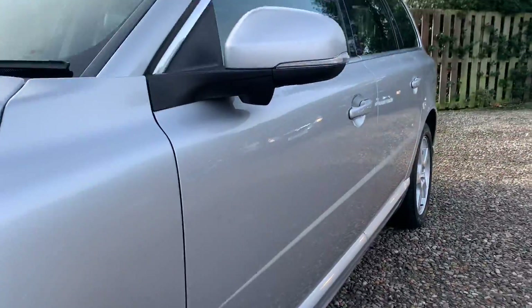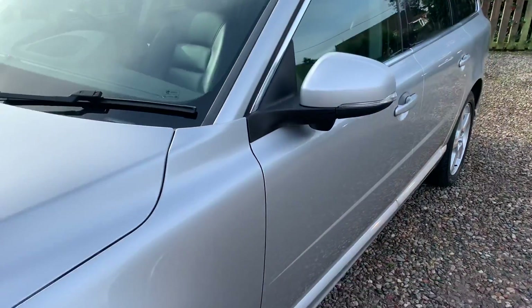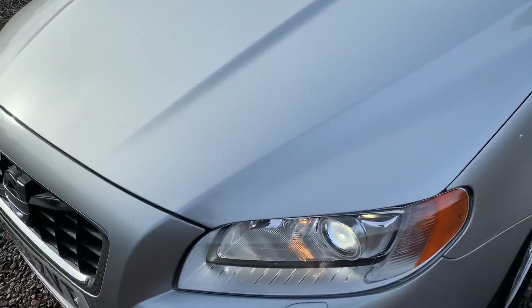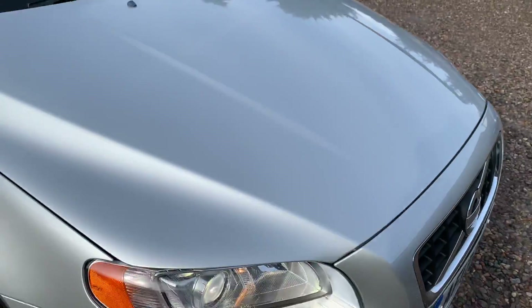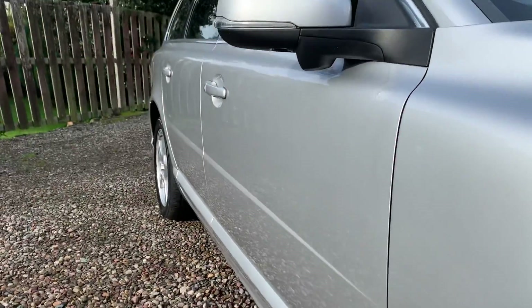I like to video along the side so you can see any parking dents, and slowly along the bonnet for any stone chips. Taking into consideration the age of this car, it's in wonderful order.